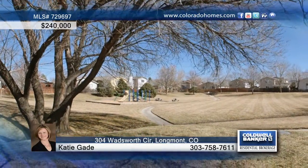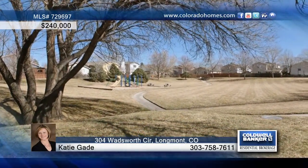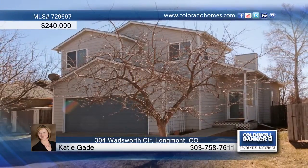The fenced backyard opens to the gorgeous neighborhood park. Call Katie Gade before this one gets away.